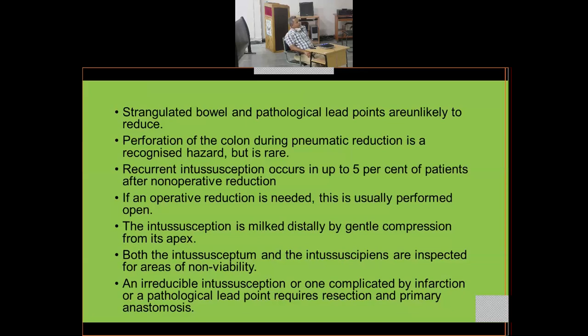Both the intussusceptum and the intussuscipiens are inspected for areas of non-viability. If peristalsis is absent or there is color change, it is prudent to wait and confirm no vascular compromise before closing. If the intussusception is irreducible or complicated by infarction or a pathological lead point, resection of the non-viable bowel is required with primary anastomosis to re-establish intestinal continuity.